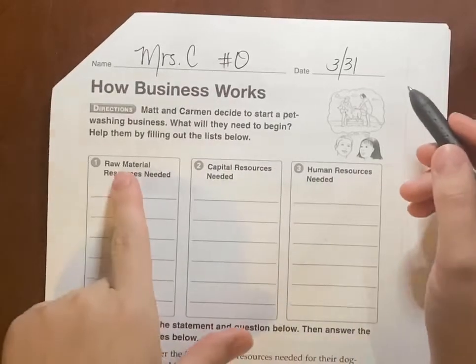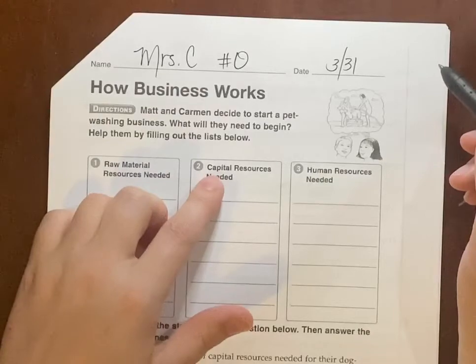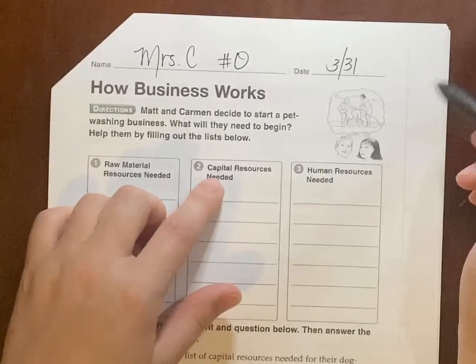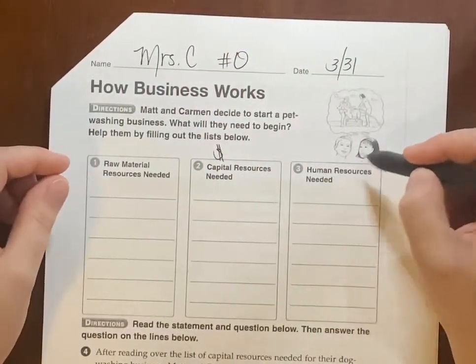For pet washing, we have raw material, which would be something that comes from Earth. Capital resources — something I need to go to the store for. Capital means money, so I'm going to have to spend money. And then human resources.